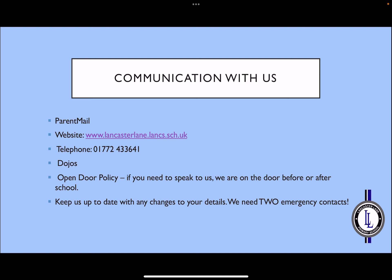There are various ways that you can communicate. There's parent mail, there's a website that has all the up-to-date information, and you may find the weekly newsletters useful. You may also find the school telephone number useful, which you will already know. Dojos are a great way of contacting the class teacher.